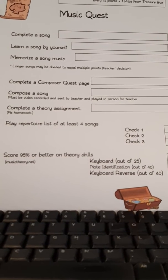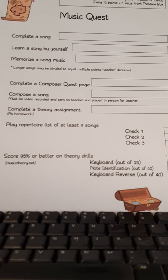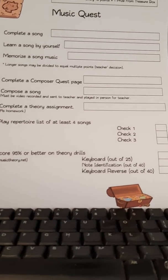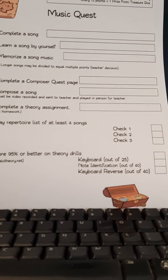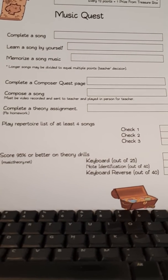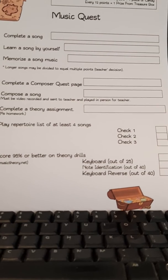If he plays his repertoire list, which consists of at least four songs — this is the playlist that we create — then up to three times throughout the semester, if he is able to play the songs the teacher wants him to play, he can earn a point for each one of those times that she checks him on that.